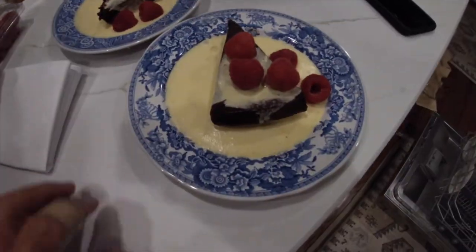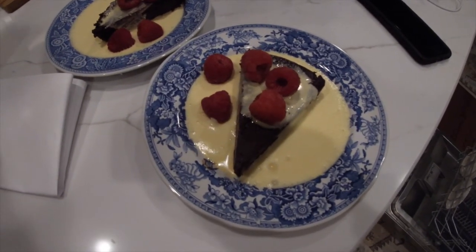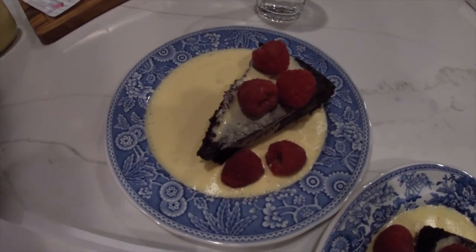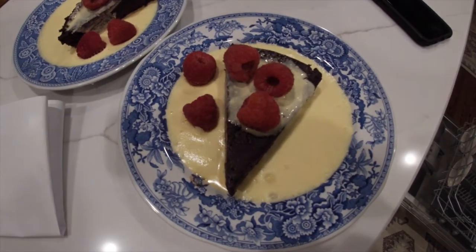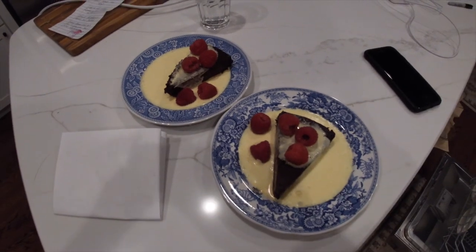Well, there it is — dished up, cut with a hot knife. Honeysuckle cream from fresh honeysuckle. I can't advise on the taste yet, but I think I'm going to like it. And a local creamery.